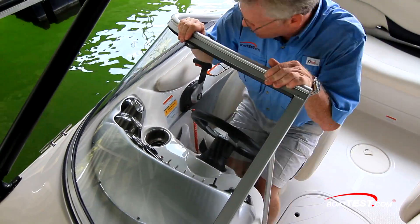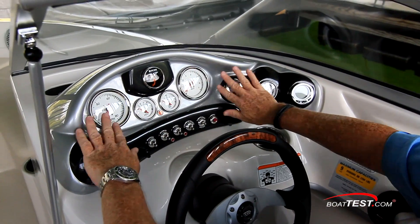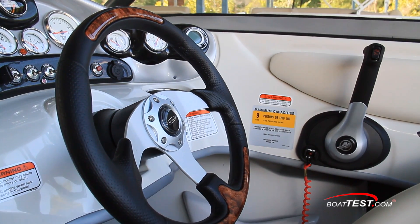Let's move to operations, starting with the helm. This helm is well laid out and also finished in the silver and black of the Xtreme package. Full instrumentation includes a depth gauge, and a three-spoke leather wrap wheel is on a fixed mount.